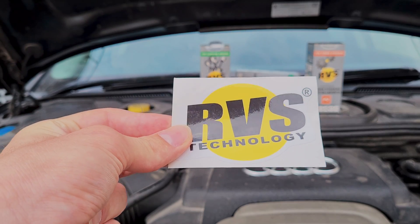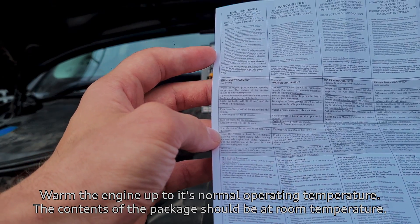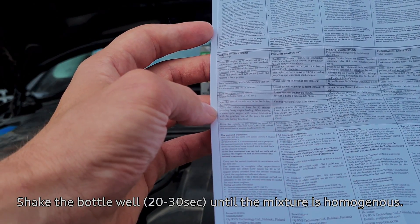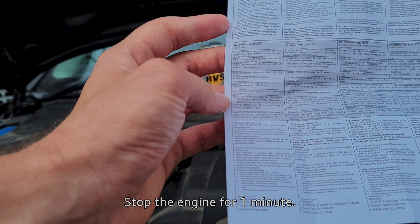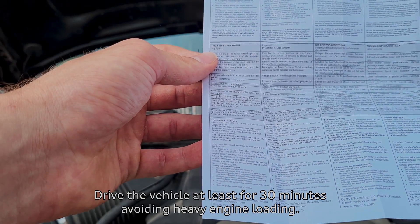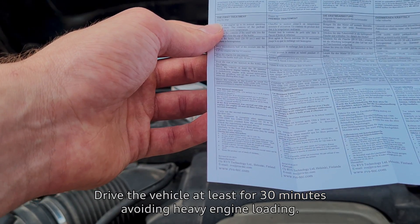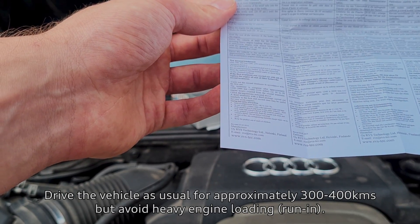Also in the box was a sticker in both boxes and a manual. I'll go through the manual on camera. First treatment, step by step: warm up the engine to its normal operating temperature. The contents of the package should be at room temperature. Squeeze the contents of the small tube into the bottle and close the cap. Shake the bottle 20 to 30 seconds until the mixture is homogeneous. Pour immediately half of the mixture into the engine. Let the engine idle for 15 minutes. Stop the engine for one minute, shake the bottle, then pour the rest of the mixture into the engine. Drive the vehicle for at least 30 minutes avoiding heavy engine loading.